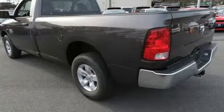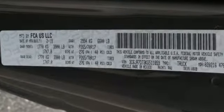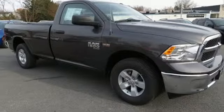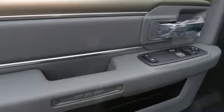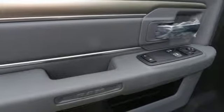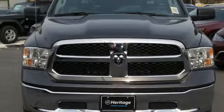V8 engine, electronic shift on the fly, automatic transmission, active grill shutters, streaming audio, wireless phone connectivity, air conditioning, aluminum wheels, heavy duty shocks, auto dimming rear view mirror, and power heated mirrors. Hurry in today for a test drive.